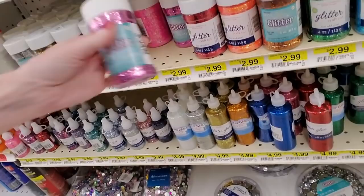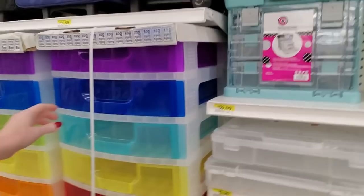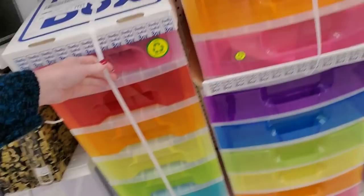It's really crowded in here today. Last time we were in here, there weren't many people. Nice organizers — wow, look at that. They have purple, blue, aqua, yellow, red, and pink. And then these are a little smaller. This whole thing here — wow.